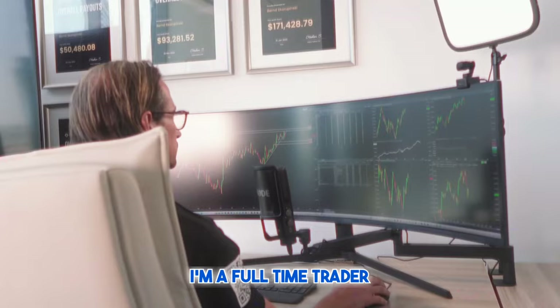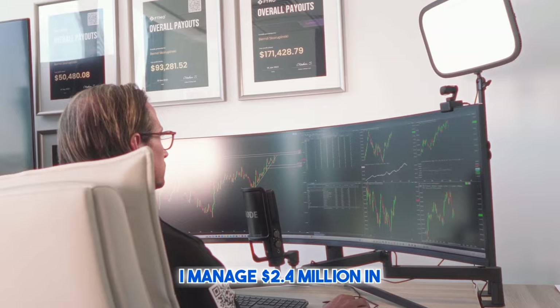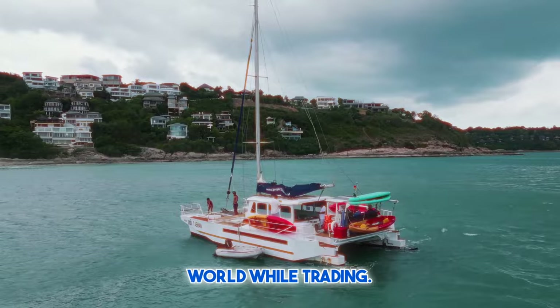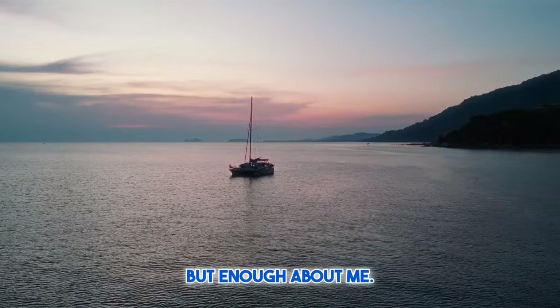Hey there. If you haven't met yet, I'm Bernd. I'm a full-time trader with 10 years of experience. I manage $2.4 million in profit capital and lead a licensed investment consultancy based in Dubai. We specialize in providing real trading education and, the best part, I get to travel the world while trading. I rely on my two-step mechanical process, but enough about me. Let's dive right into the slides.